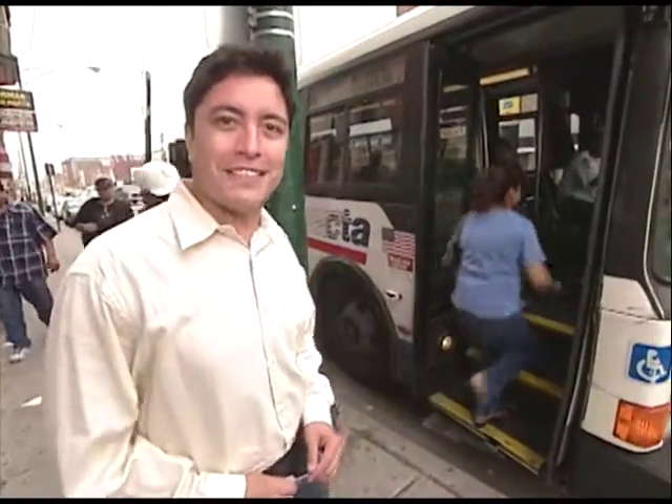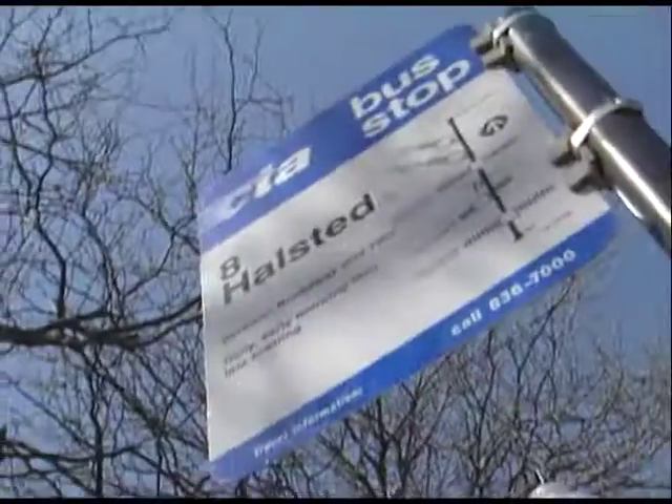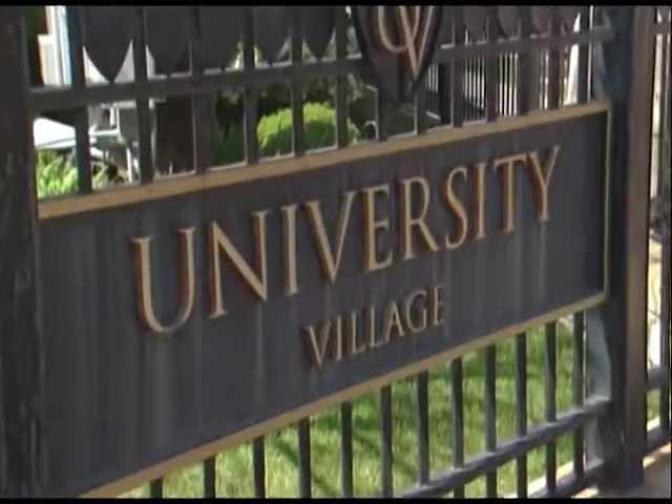The number 21 Cermak bus takes us east toward Halsted, a neighborhood blending the old and the new. Transfer to the number 8 Halsted Street bus, head north a few blocks to the Roosevelt stop, and step right into University Village — one of the up-and-coming neighborhoods in Chicago.